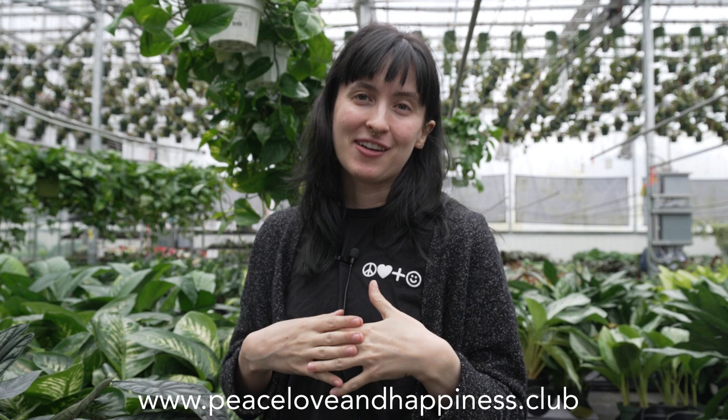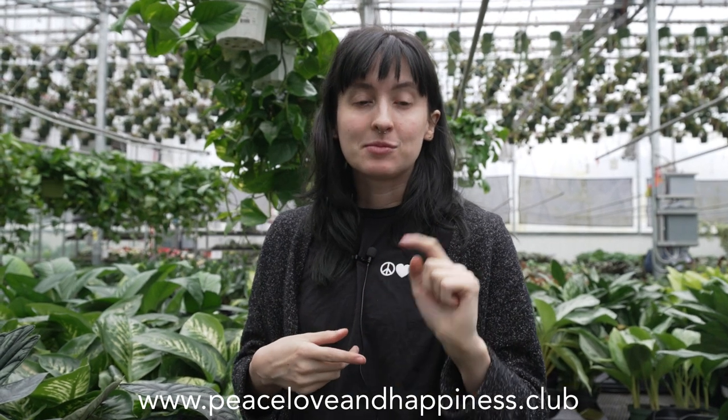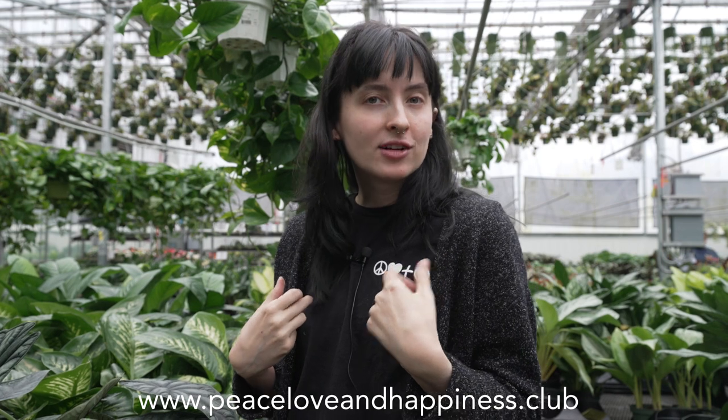Thank you so much for watching. Make sure to check us out online — like, comment, and subscribe to our YouTube channel. And if you are in Seattle or are able to come stop by, come visit our houseplant store or our collector's store. Peace out, guys.